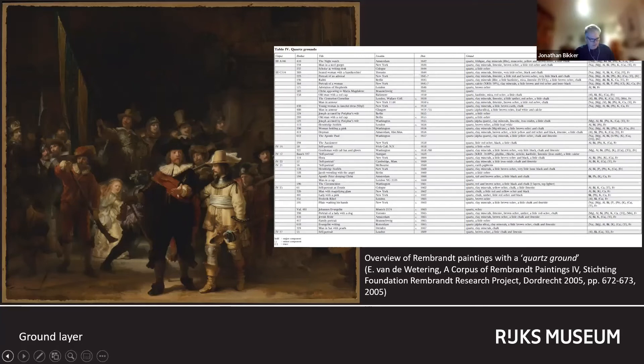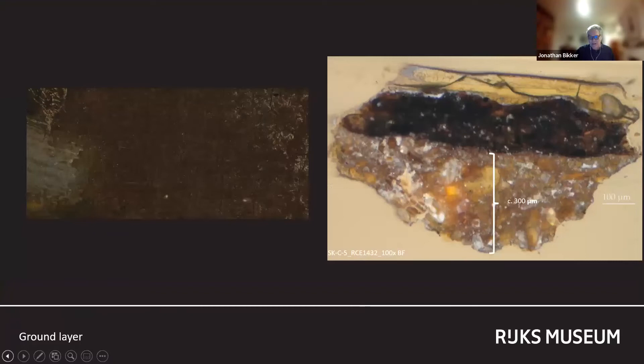A quartz ground is a natural earth ground layer, remarkably rich in quartz and with a high amount of clay minerals. Up until 2001, they were found in 45 paintings on canvas by Rembrandt and his circle, and in no paintings by other artists. An advantage of the quartz ground, which was invariably one layer, is that the painting to which it was applied could be more easily rolled up. Is this an indication that the Night Watch was not painted on location? I will say more about this later.